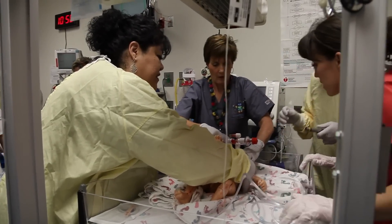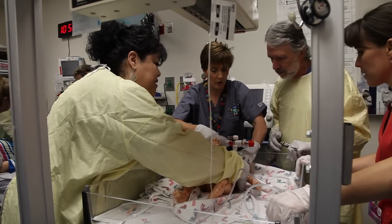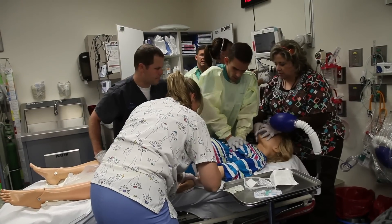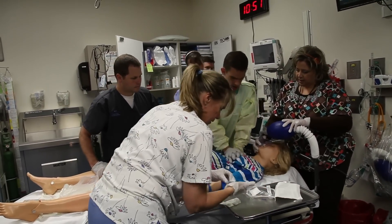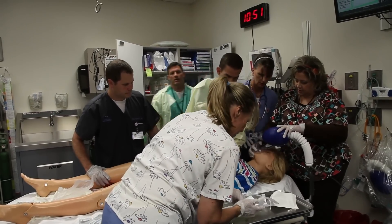This is one of our in situ simulations, meaning we actually bring the mannequin to the environment of the staff. That's one thing we're really hoping to do more of this year. Our goal with this scenario is largely to improve communication between labor and delivery, the emergency room, and the newborn ICU, which are the three departments that respond to this type of an event.